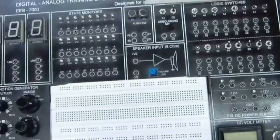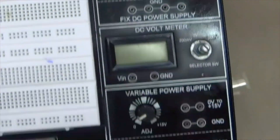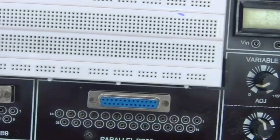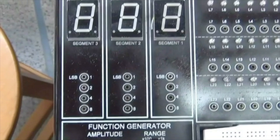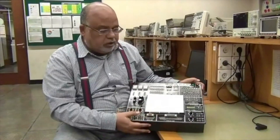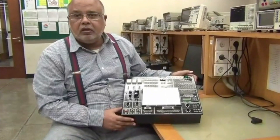Teaching digital logics for so many years at UET and LUM, this trainer had all these switches and some other display LEDs. It has been about 12 years now and these are still being used.